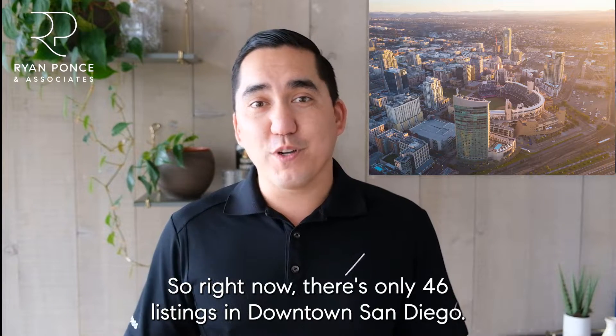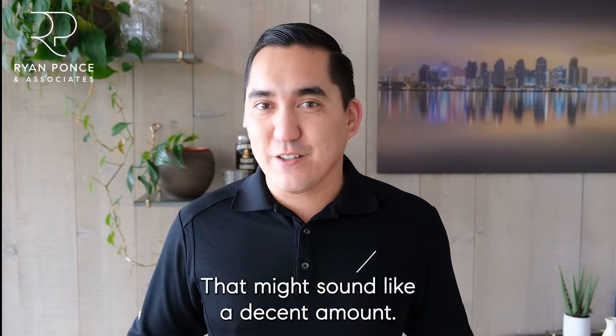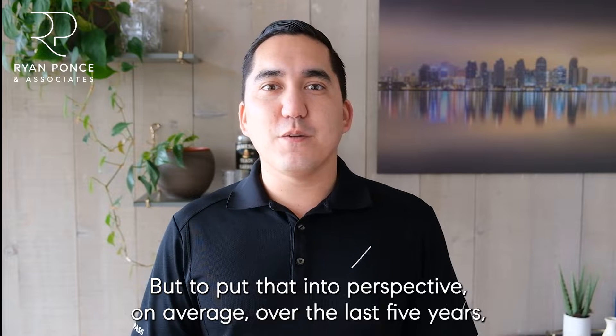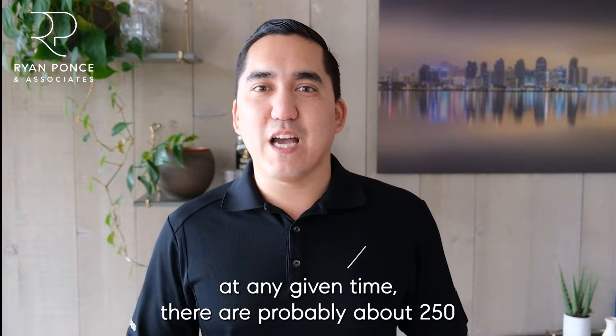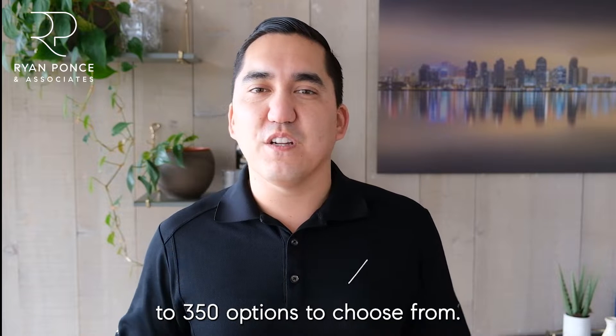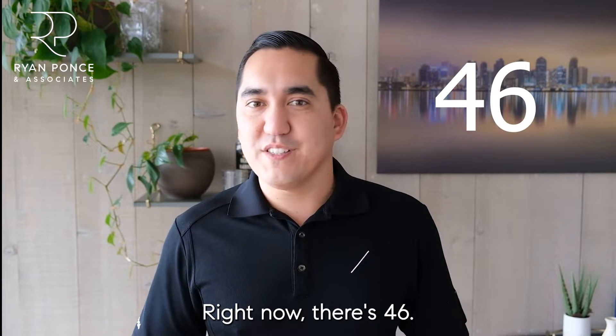Right now there are only 46 listings in downtown San Diego. That might sound like a decent amount, but to put that into perspective, on average over the last five years at any given time there are probably about 250 to 350 options to choose from. Right now there's 46.